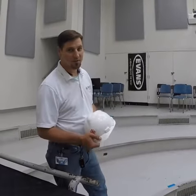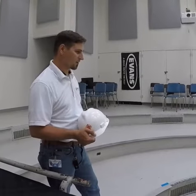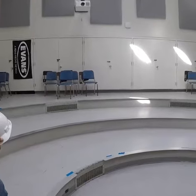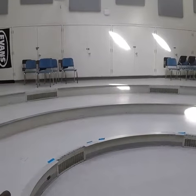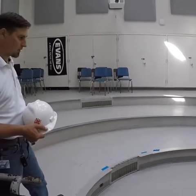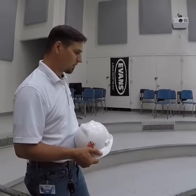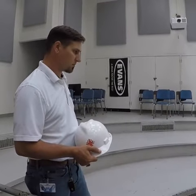Hi, I'm Dan with Diversity Construction. We're back here at Southern Connecticut State University in Earl Hall, and right now we're standing in the band room. The issue they had here was an echo and a little issue with sound just in general.